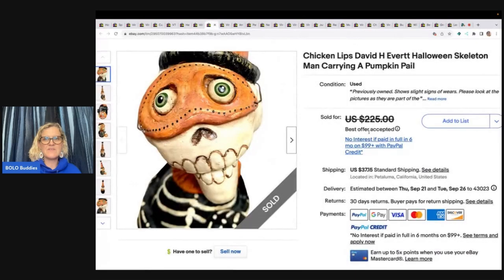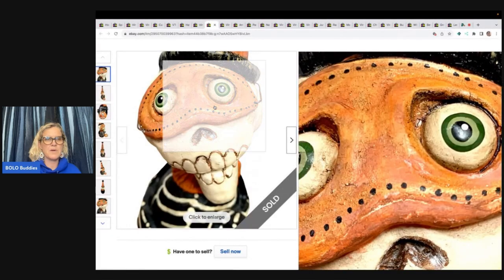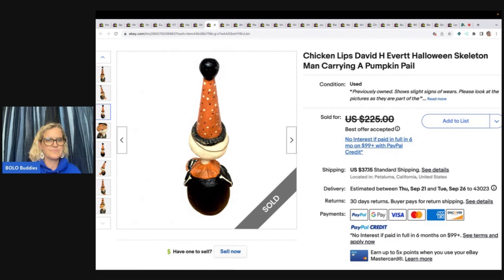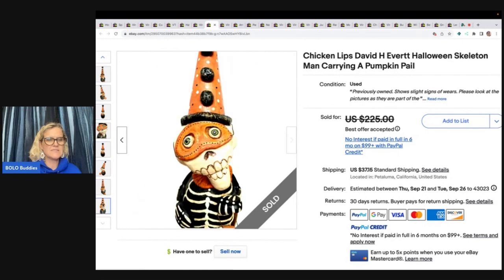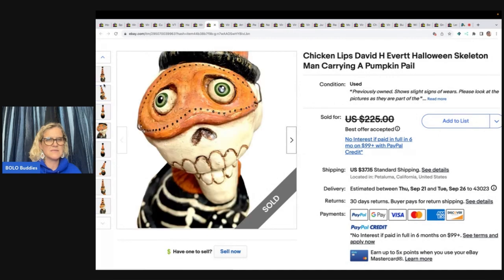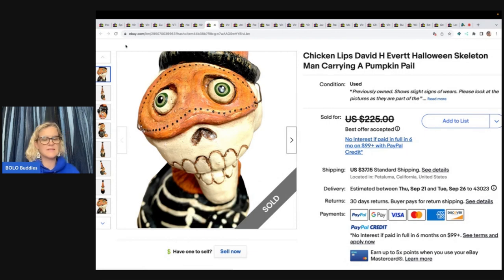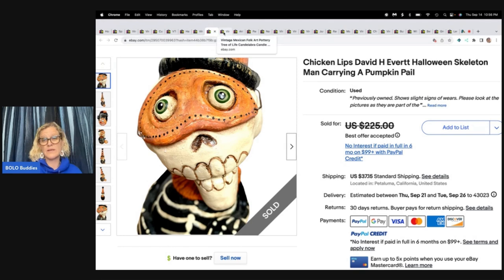The next item is this Chicken Lip David H. Everett Halloween Skeleton Man Carrying a Pumpkin Pail. I always like to see the artist's signature but I'm not seeing anything on this one — maybe she used Google Lens. She got this at an estate sale for $20, listed for $185, and took an offer of $175. She said she bought two others and the same customer bought all of them — probably just somebody that collects David H. Everett. Vintage Halloween is definitely a Bolo.